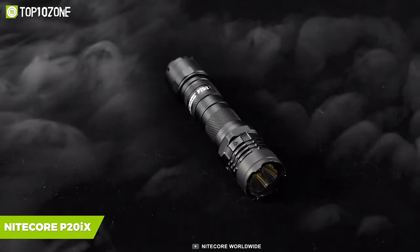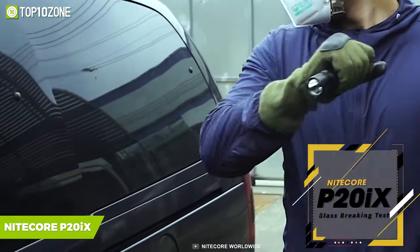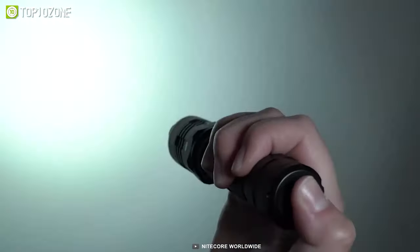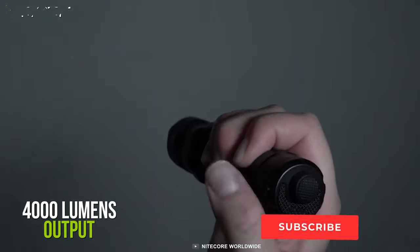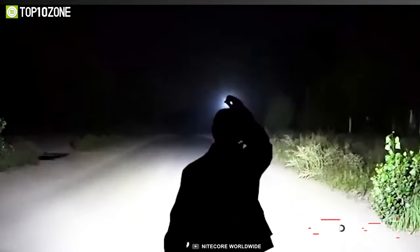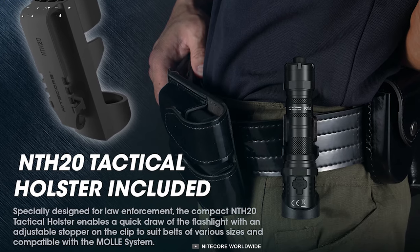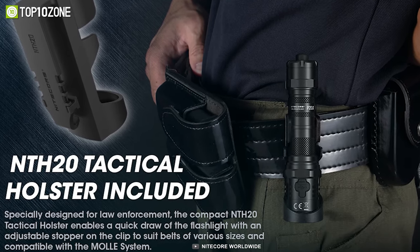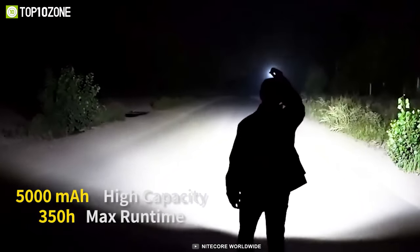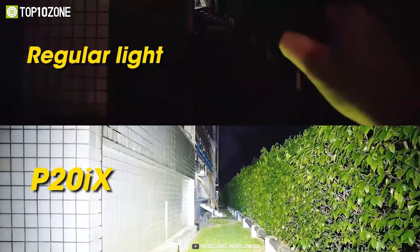Discover the paths at night more accurately with the Nitecore P20iX, an extreme and high-class tactical flashlight that works as your best companion in darker conditions. It delivers up to 4,000 lumens output that is bright enough to see in the darkest night and helps you disorient your attackers if they are close to you. This tactical flashlight is so compact that you can keep it in any corner of your bag and carry it wherever you go. Its powerful battery offers 350 hours of ultra-long runtime so that you can use it for an extended time without worrying about battery drainage.